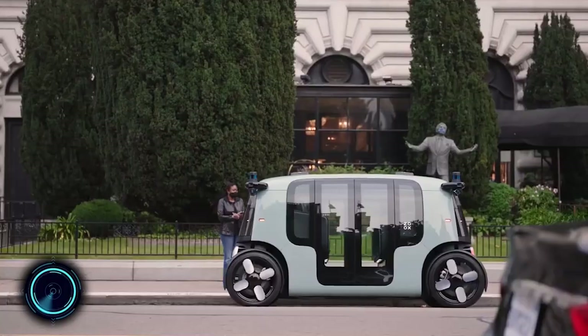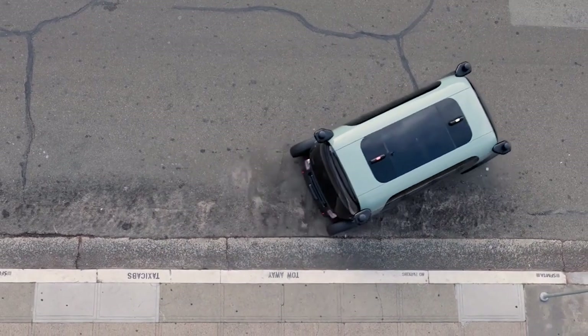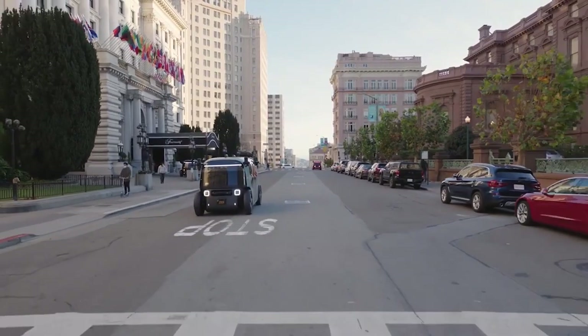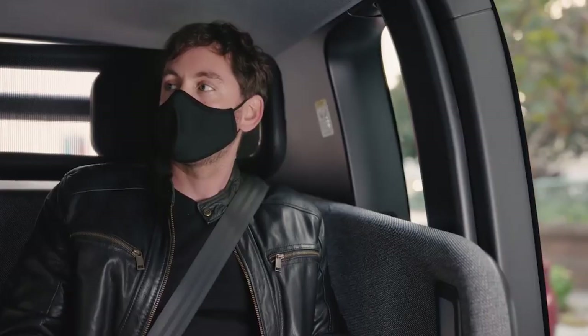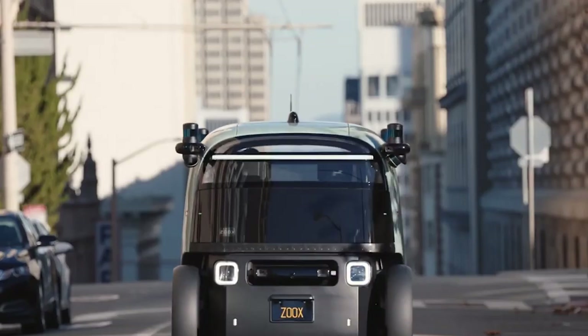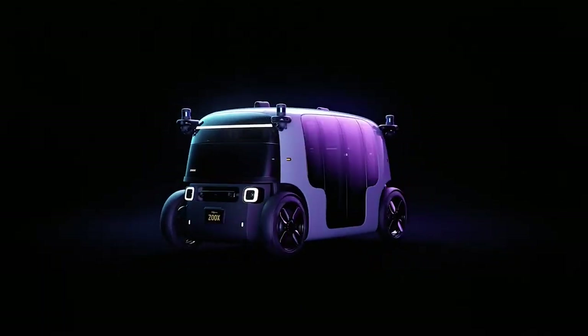This is Zoox, the future of personal transportation. Fully autonomous, all-electric, and designed from the ground up for riders, not drivers. This personal transportation is designed to make the future safer, cleaner, and more enjoyable for everyone.